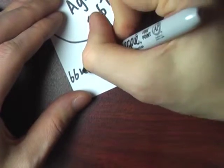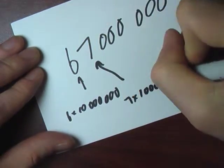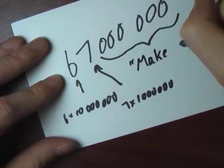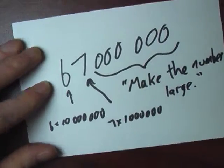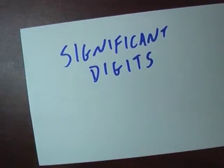And when you write out 67,000,000, only the six and the seven represent values that the scientists have real confidence in, and the zeros are just there to make the number big. Ultimately, she kept talking about something called significant digits. So that's what today's video is about — significant digits.